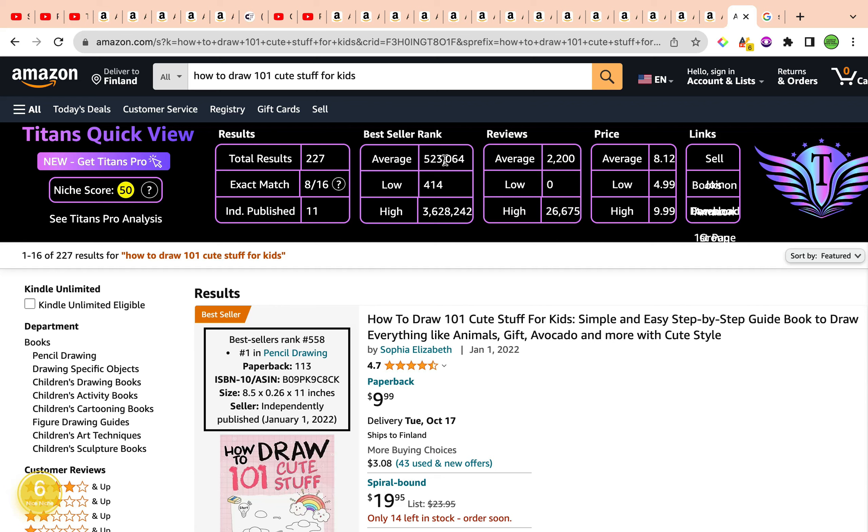You can go ahead and sub-niche: whether you want it specifically for girls, boys, or children in a specific age group such as four to eight, six to eight, or ten to twelve. You could also niche down according to animal or theme — is it unicorns, fairies, dinosaurs, cars and trucks? These kinds of sub-niches would really help you stand out.